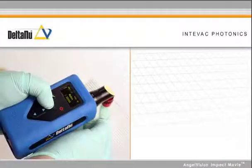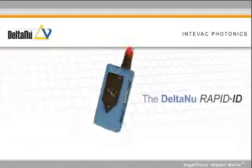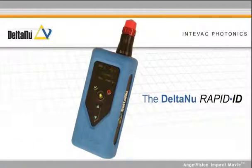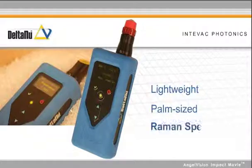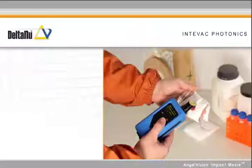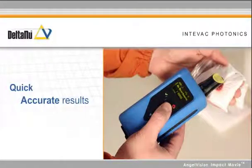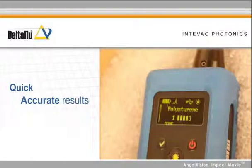When identifying the right materials is vital, there's one solution that will quickly solve the problem: the Delta Nu Rapid ID from Intvac Photonics. The Rapid ID is a lightweight, palm-sized Raman spectrometer that uses laser technology to quickly identify plastics without destroying samples. The Rapid ID is simple to operate, delivering quick, accurate results, which helps you make better decisions about unknown materials you encounter.